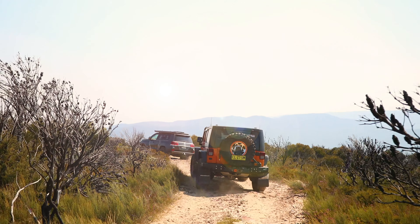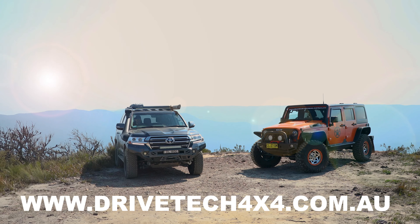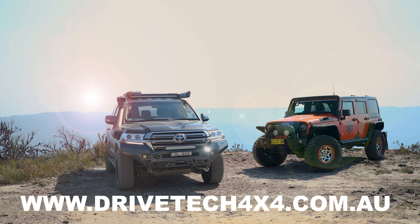Here at DriveTech 4x4, we're putting our money where our mouth is. Both the 9,500 and 12,000 pound winch come with a massive 3-year warranty. To find out more, head to DriveTech4x4.com.au.